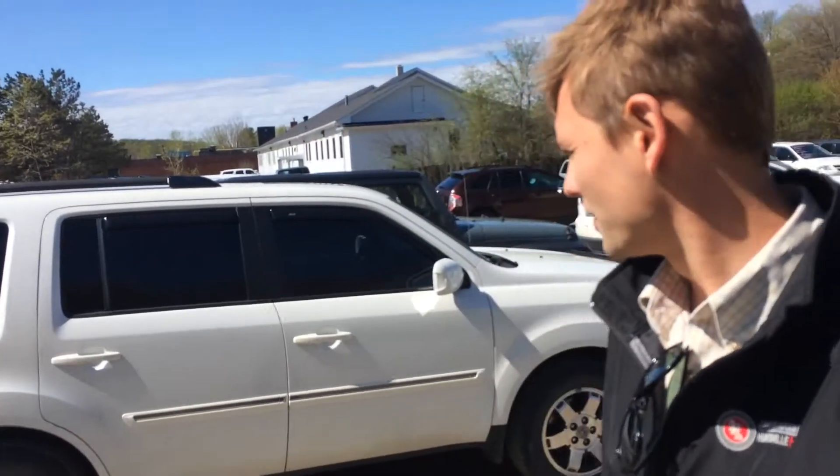Good morning, Anna and Tad. Sean here from Huntsville Honda. I'm just standing down at our detail shop with the 2011 Pilot we were speaking about. I just want to take a couple minutes and quickly show you around this vehicle.